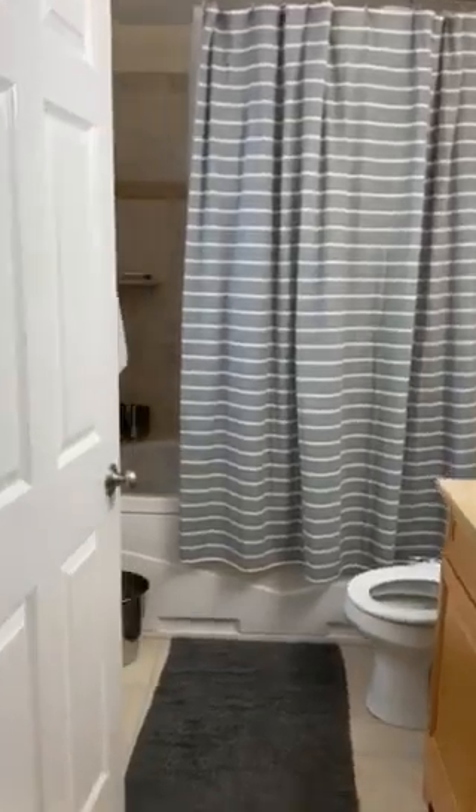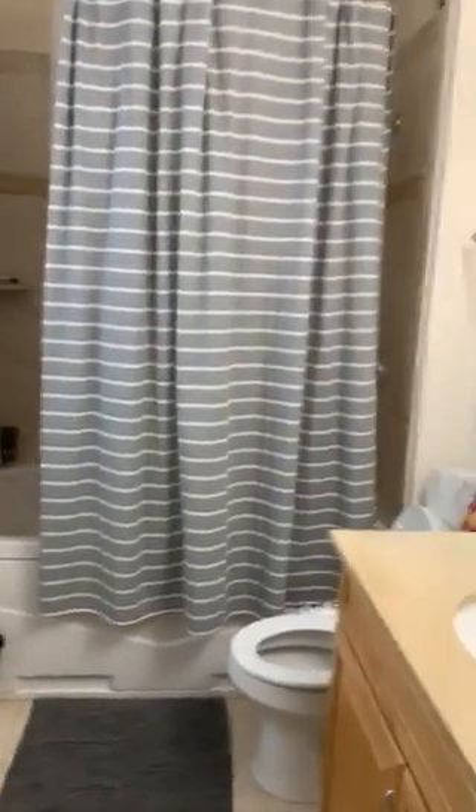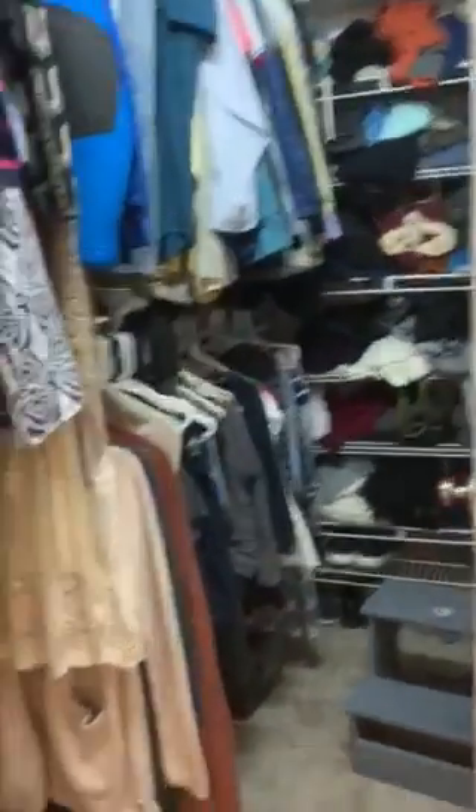The master bath has a deep garden tub, and a large walk-in closet with lots of shelving.